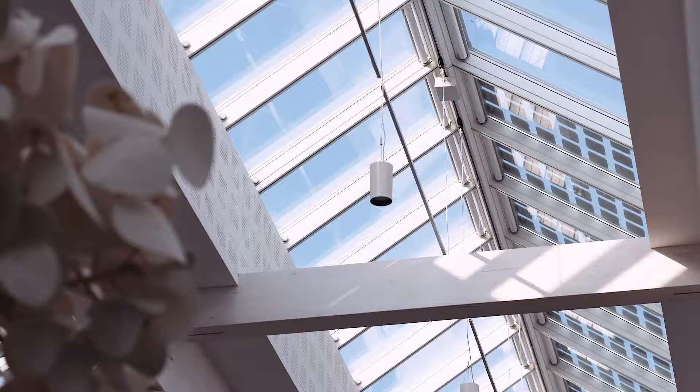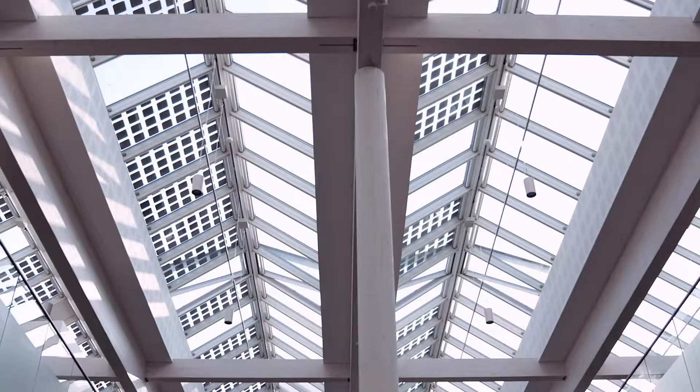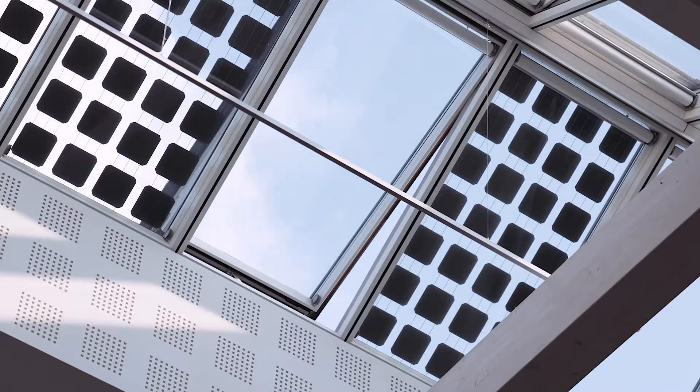We knew from the beginning that we wanted a glass construction in the roof, and here at the Green Solution House we chose the Velux modular skylight because we wanted the daylight but also the integrated solar cells.